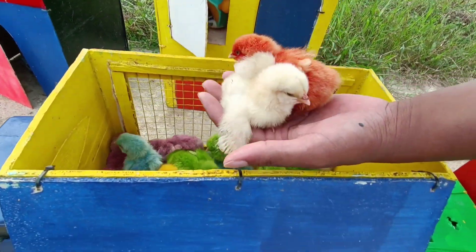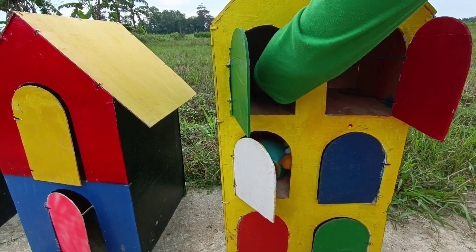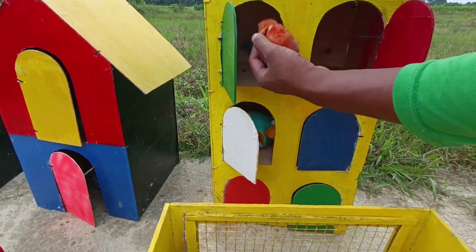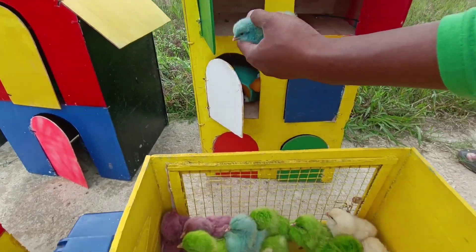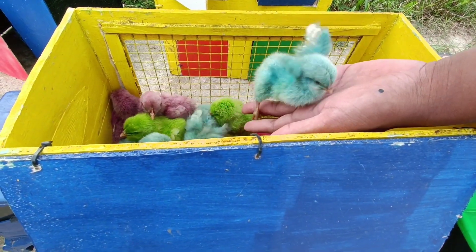Warna orange. Kita masukkan semuanya. Ini warna orange lagi. Masih ada nggak ya? Masih ada satu, teman-teman. Wih, lihat tuh. Mantap, oke, oke, oke.